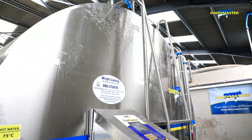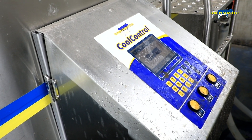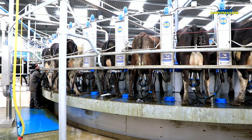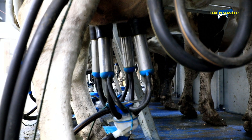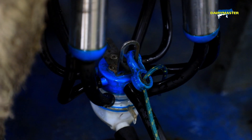This is the first DairyMaster milk tank we've had. It works well — it sends a message to the phone if the power goes, or if the detergent is down, or anything like that, which is very handy before you're finished milking. The compressors keep the tank cool, hassle-free. And there's a heat exchanger as well which works well for getting hot water — you need hot water to wash your parlour properly.